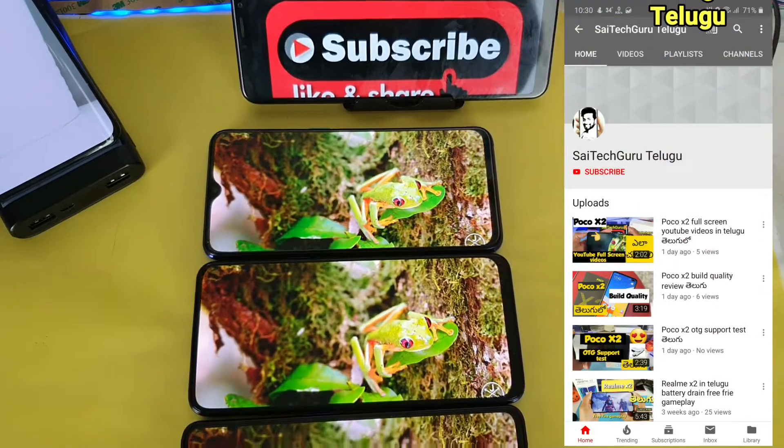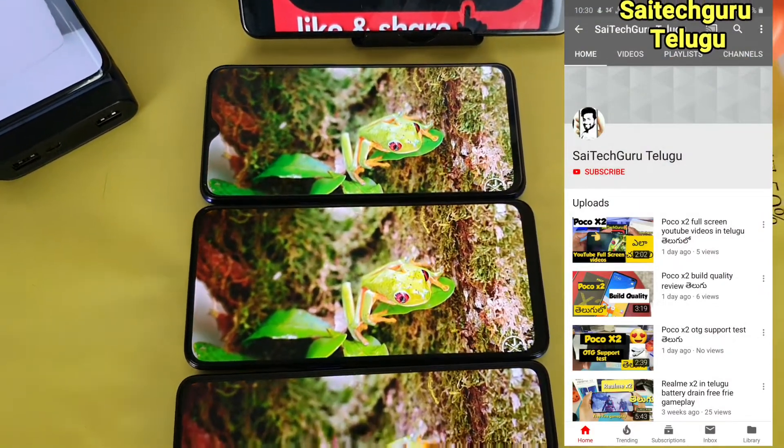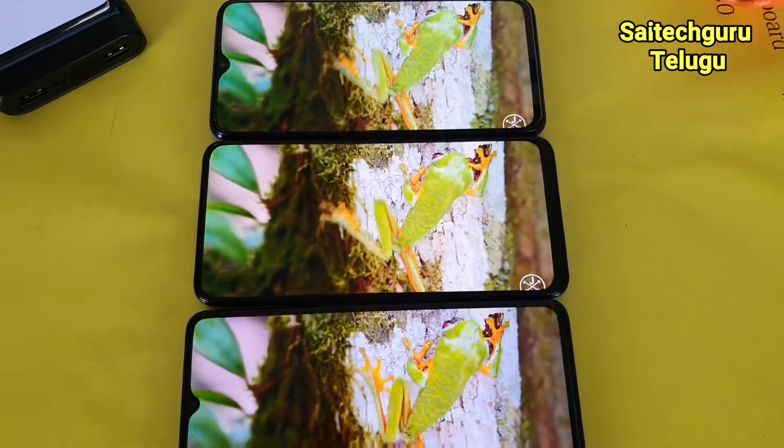Hi friends, my name is Sai Chitanya. Welcome to Sai Tech Uru Telugu. In this video, I compare 3 mobile phones side by side.